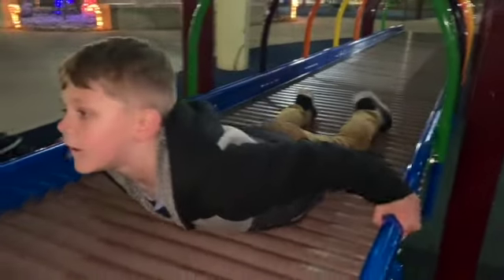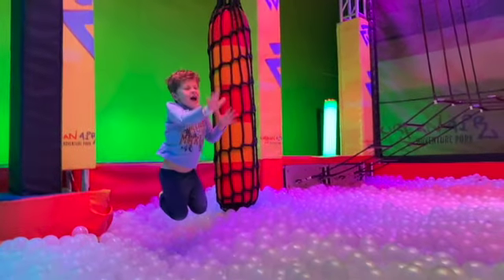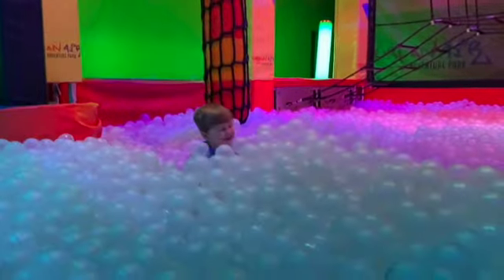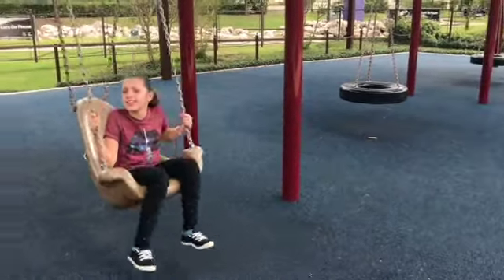He plays on the rollers. Playing is important, and it's fun to include everyone. Play. He plays in the water. Now you try it — play. He plays in the ball pit. She plays on the swing.